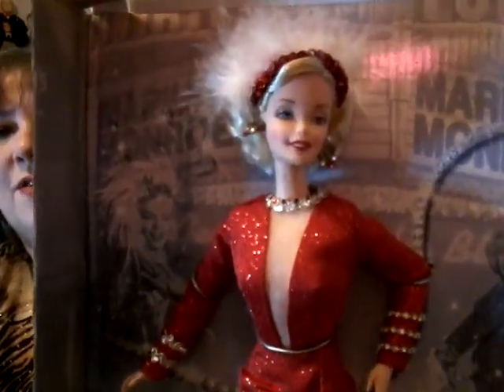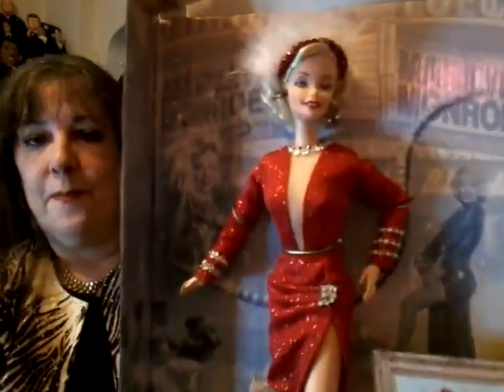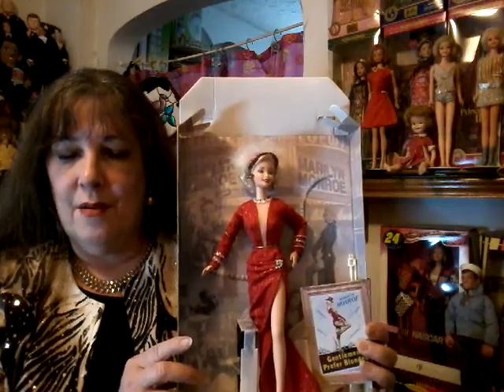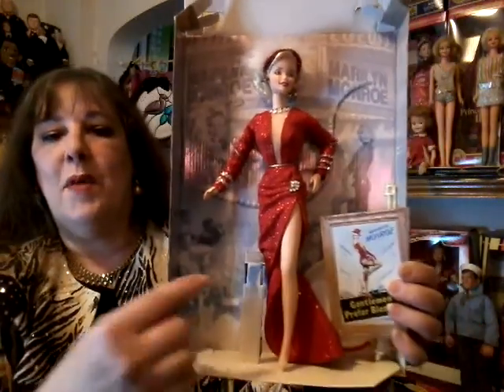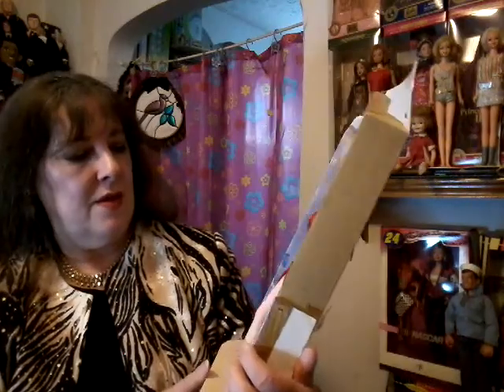You saw my Gentlemen Prefer Blondes doll in a doll haul video I did, and I lost her shoe — I had it on her when I started. To me she's more Barbie as Marilyn. I have a lot of Marilyn dolls which I will share with you in another video. They made the pink dress — Diamonds Are a Girl's Best Friend — and different doll companies have made this costume. Isn't she beautiful? Barbie or Marilyn, they're both beautiful.